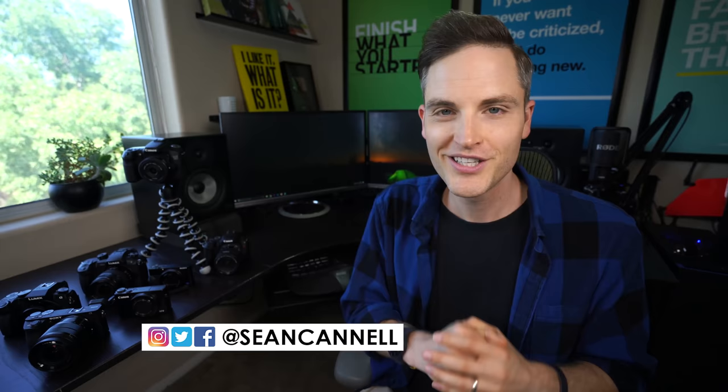Thanks for checking out this video. Subscribe for more videos just like this. If you want to watch another Think Media video, check it out here. And if you want to see a playlist of the best mics, lighting, and gear that I recommend to accessorize your camera, you can watch that right here. Until next time, Think Media is bringing you the best tips and tools for building your influence with online video. Keep crushing it, and we will talk soon.